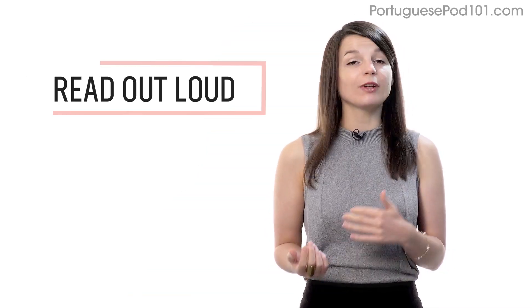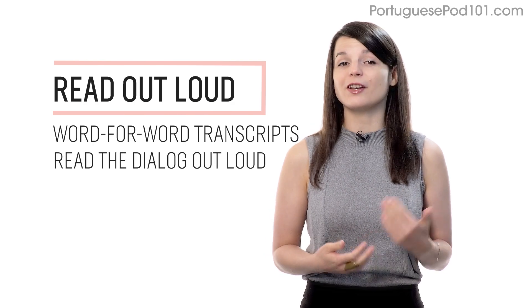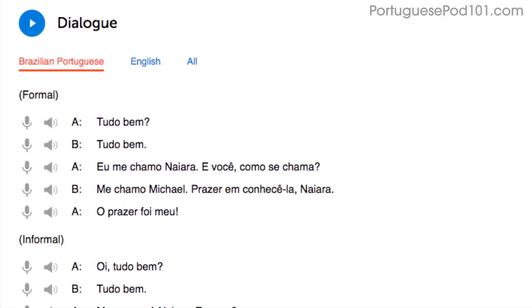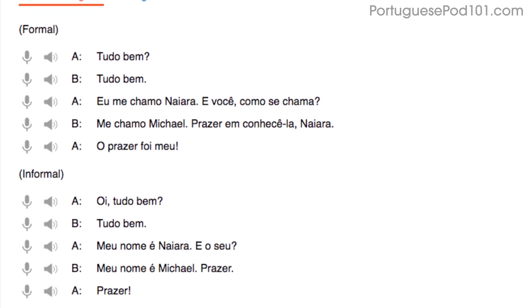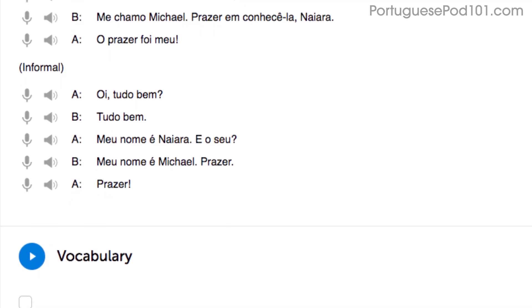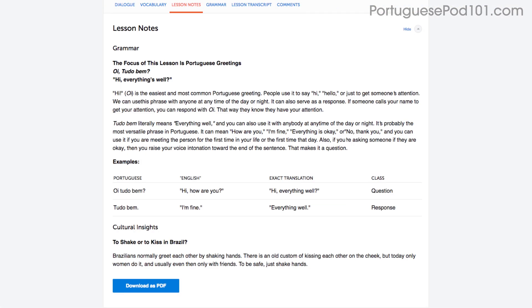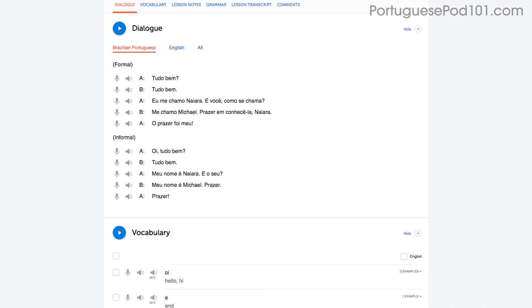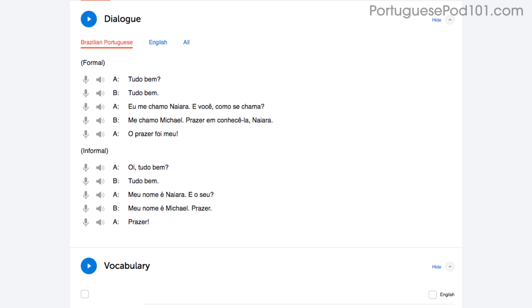Number 2: Read Out Loud. Reading out loud is a powerful tactic and deserves its own mention. With every lesson, you get written transcripts and translations. So as you play the lesson, read the dialogue out loud as you hear it. By reading out loud, you're also practicing your speaking skills. You can do this with the lesson notes, the lesson transcript, or the dialogue tool. With the dialogue tool, you can listen to each line again and again, and repeat out loud until you master them all.